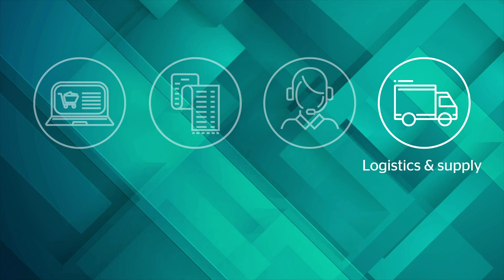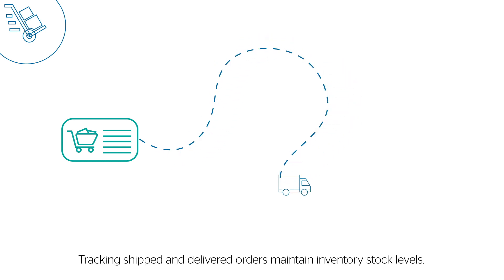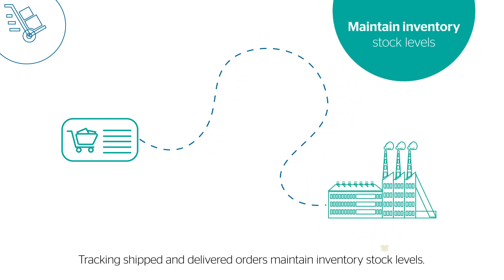Logistics and supply chain management. RPA enables order placement with suppliers. Tracking shipped and delivered orders maintain inventory stock levels.